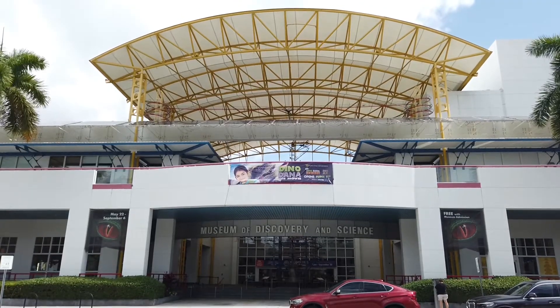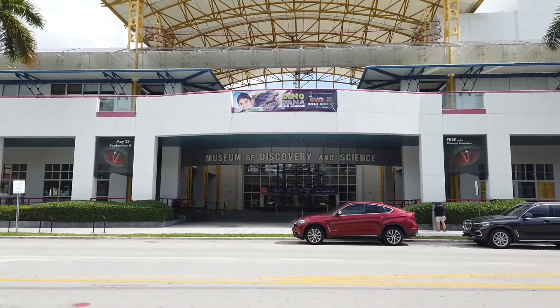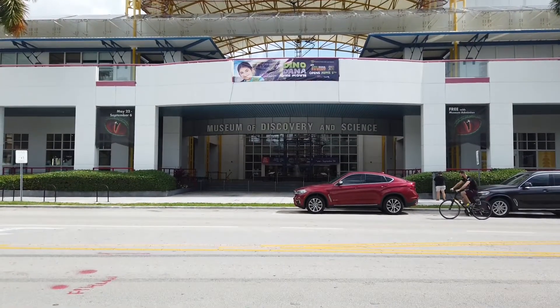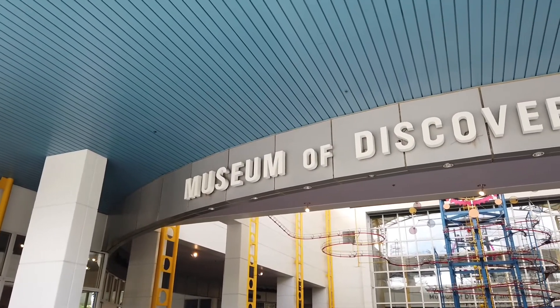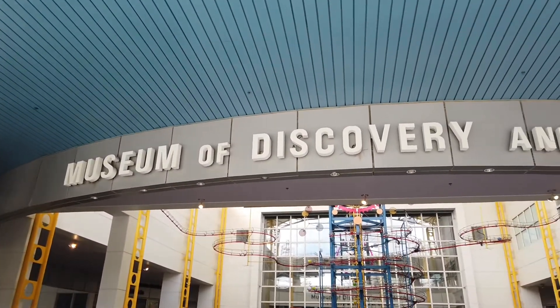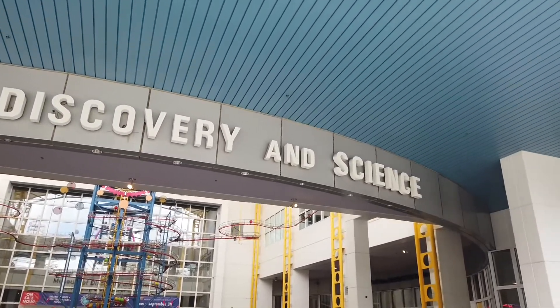Hi, this is Rockin' Robin and today we are in Fort Lauderdale at the Museum of Science and Discovery. We're going to bring you all around and show you a lot of different exhibits. This is a great place for everyone. It's about $15 for children and $25 for adults.